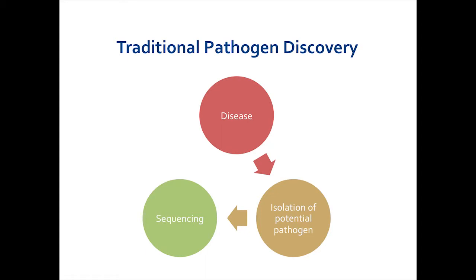Traditional pathogen discovery in the clinical realm follows the following rubric. You start with a disease, you suspect an infection, you send blood or body fluid or tissue to the micro lab, and they try to isolate a potential pathogen using traditional techniques. If they're lucky enough to identify a pathogen, and if it's new, you have an organism that we can then do things like sequencing for. And that's really what we do at the Broad Institute — we sequence everything that we can get our hands on.